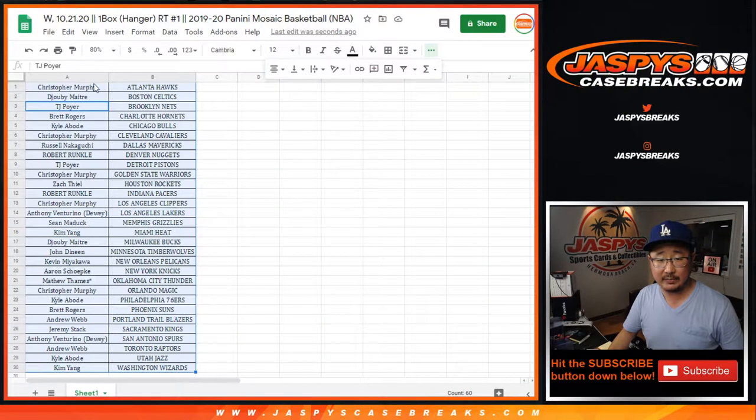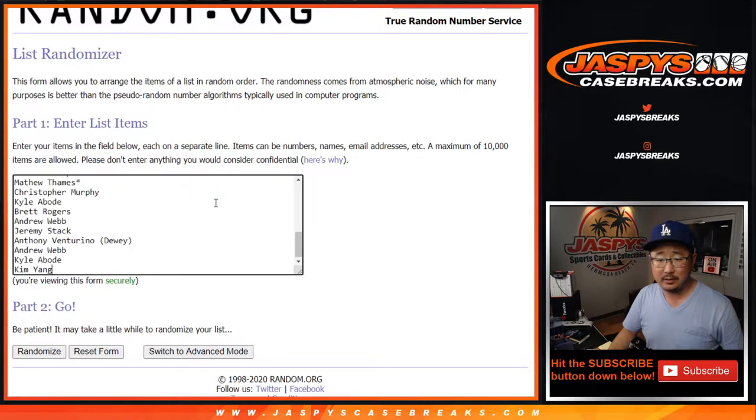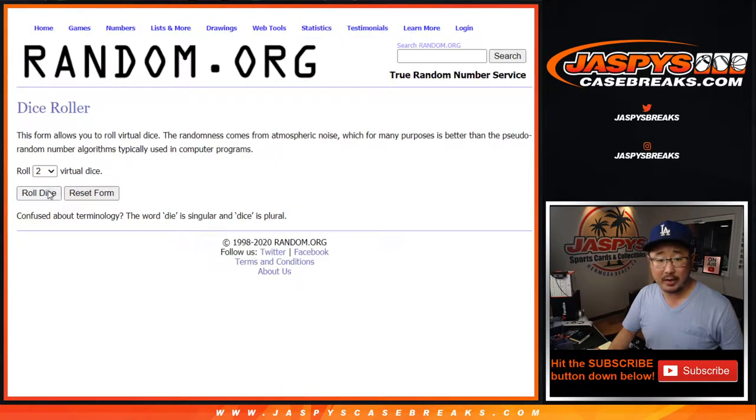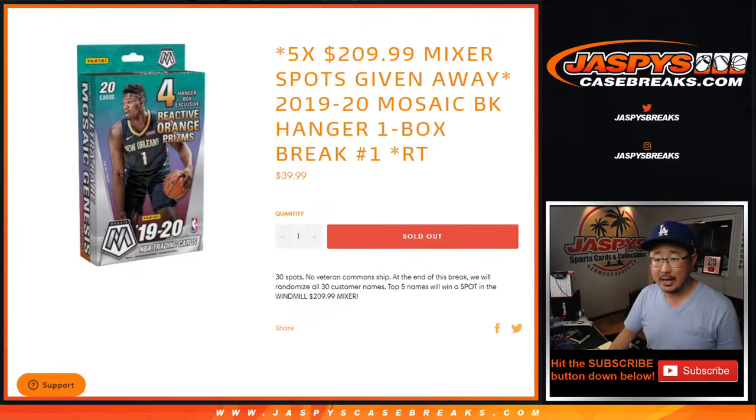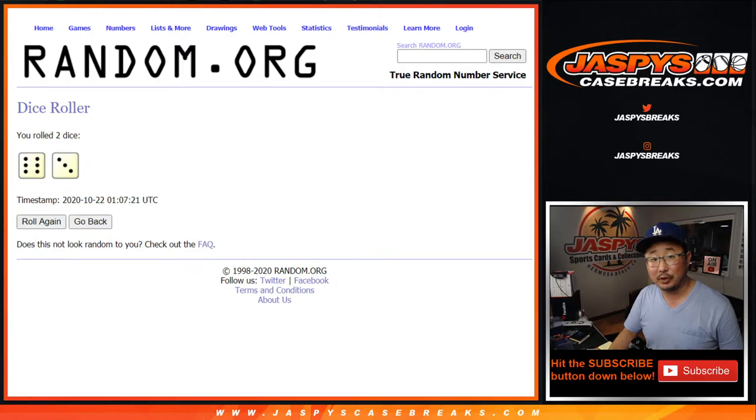Now let's see who wins those mixer spots. Let's grab everybody's names again, from Chris down to Kim and everybody in between. Let's roll it, let's randomize it — nine times. Six into three. Top five. After nine. Good luck.